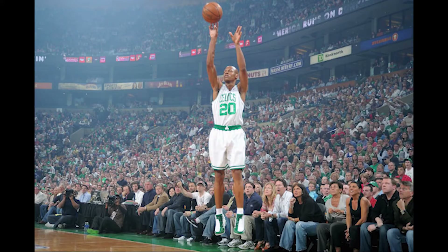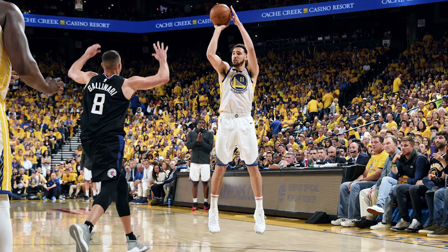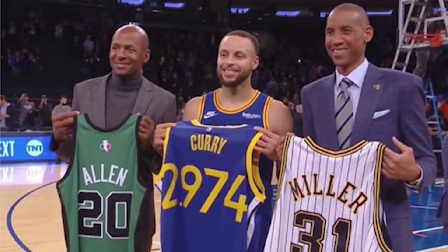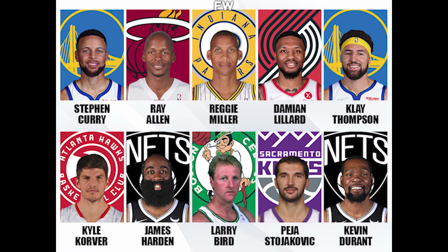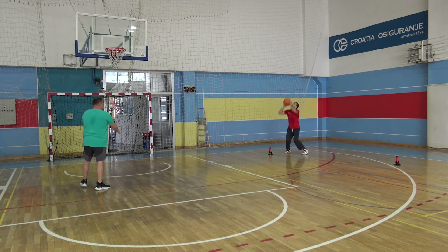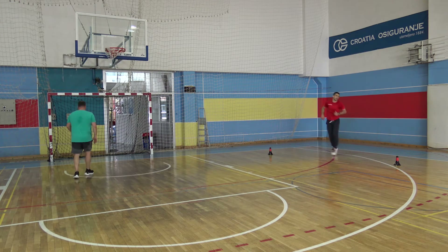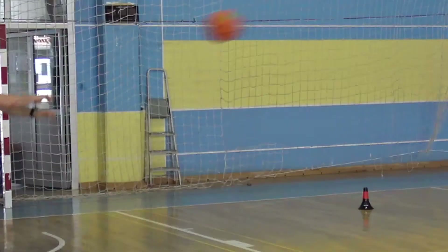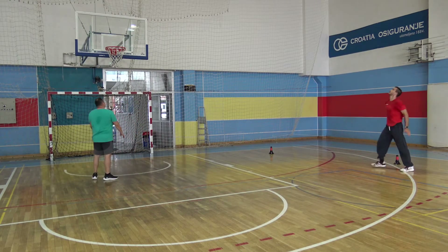Reggie Miller, Ray Allen, Clay Thompson, and Steph Curry — do you know what they have in common? You will say they are all great three-point shooters, but the answer I'm looking for is they are the top four all-time off-screen shooters in the history of the game. For us, this facet of the game is a very important one teaching-wise, so today for our game enhancement series we'll take a look at three situational shooting exercises.